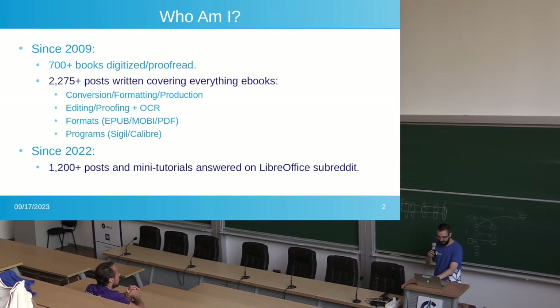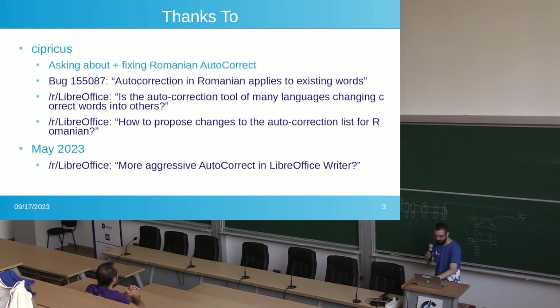I've been working on e-books since 2009. I've done over 700 e-books. I've written tons of posts — everything about e-books — and since 2002, I've written a massive amount about LibreOffice, helping people.